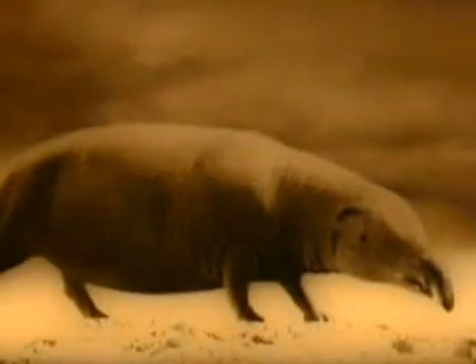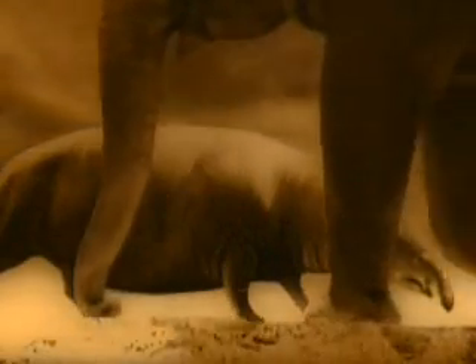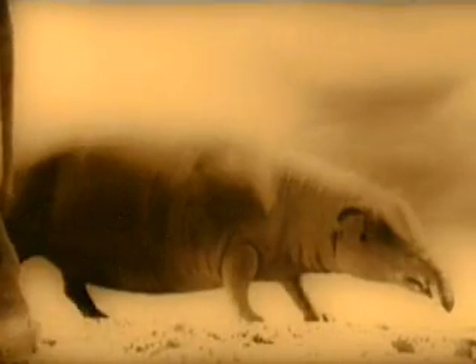Ancient ancestors looked more like pigs than elephants. Short legs, long body and a stubby, flexible nose served these animals well enough in the marshy regions they called home. Over the next 10 to 20 million years, generation after generation of elephant ancestors increased in size, naturally selected for success in a changing environment.